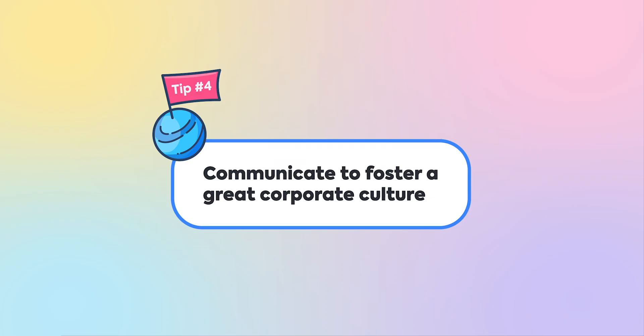Tip number four: communicate to foster a great corporate culture. Companies should use an employee communication platform available on both mobile and desktop to meet the needs of a hybrid workforce. This is also an opportunity for employees to learn about big and small wins from different departments.